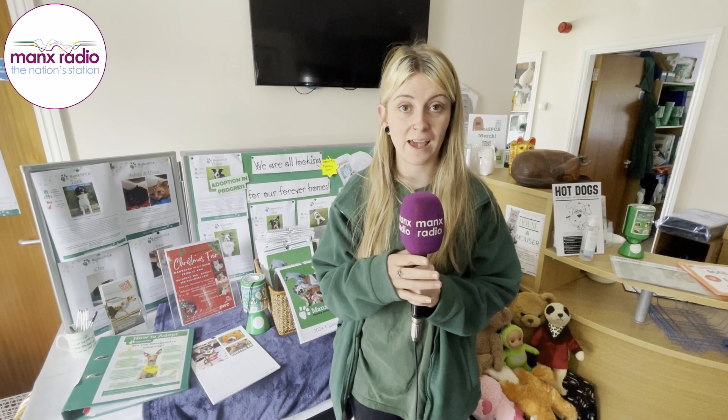What it asks for is information about your lifestyle and the best ways of how you work every day, where you live, how many people live in your household, and if there are any other pets involved as well.